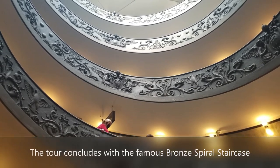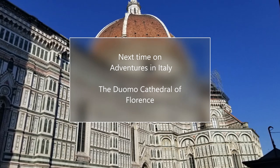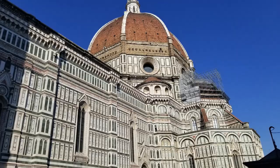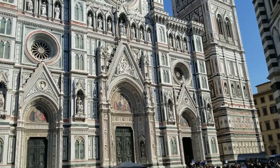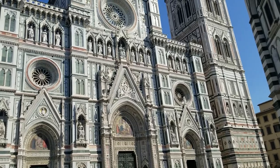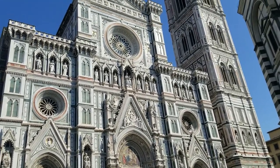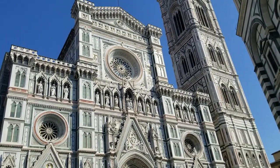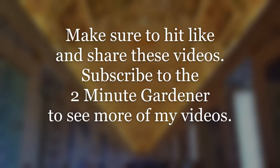That's all the time we have for now. Make sure to stop in next time on Adventures in Italy when we head up to Florence for the Duomo — the very famous cathedral that you've seen in a million movies. This is Doug the Two-Minute Traveler saying please click that like button and subscribe to get more of my videos on both Italy and my famous garden videos. Thanks so much for watching!